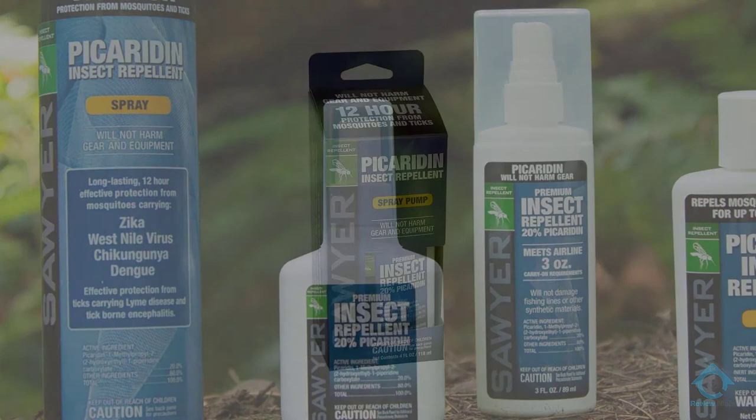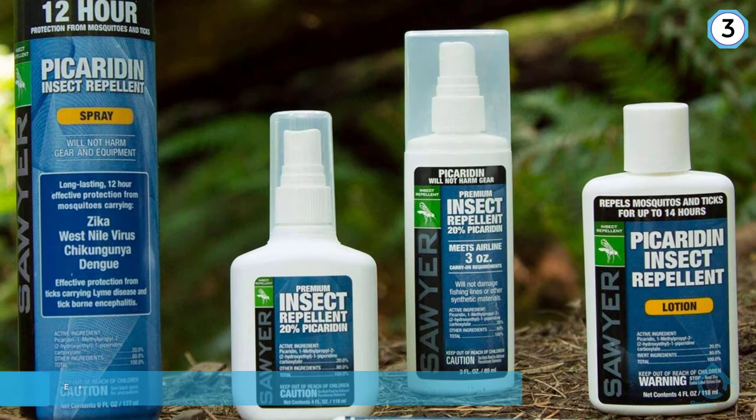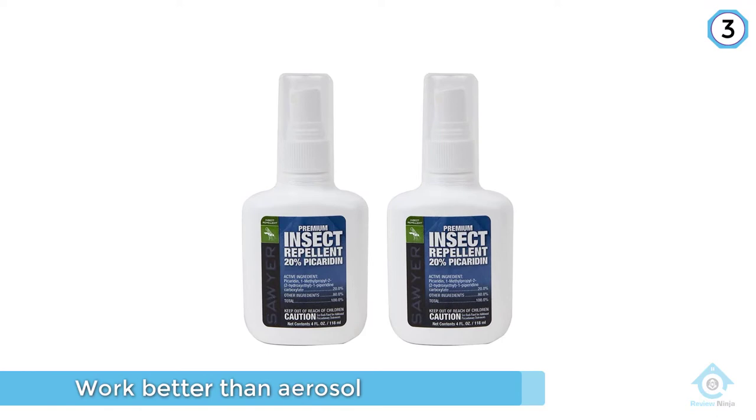Number three is a picaridin-based bug spray. This bug spray doesn't use DEET but instead has a 20% concentration of picaridin, which is as effective as DEET without the associated concerns. Pump sprays work better than their aerosol counterparts because you're less likely to overspray — the pump on this one sprays evenly and accurately for maximum protection.